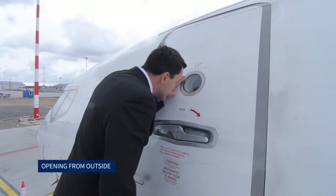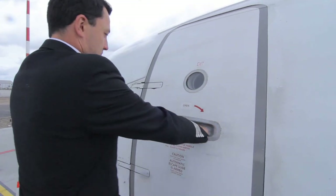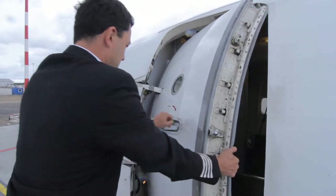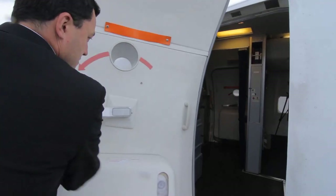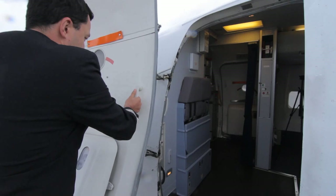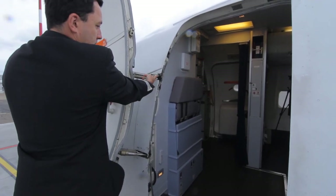Opening from outside: The doors are first checked for the red warning flag. If the flag is not visible, the door handle is pulled out and rotated. Rotating the handle fully unlocks and unlatches the door, allowing the door to come to its full inboard position. The exterior handle is released and restowed. The rear edge of the door is pulled out to the full open position and it is made sure that the gust lock engages.